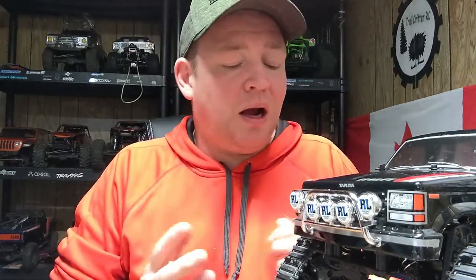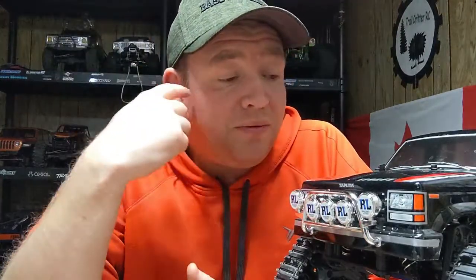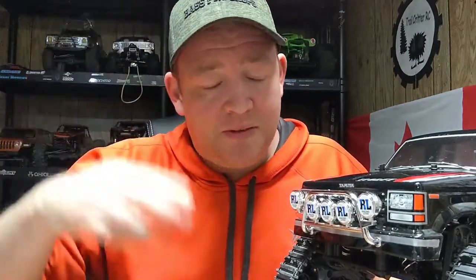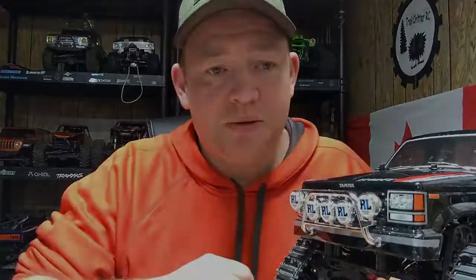Anyway guys, I hope you found this video informative. If you have any questions or comments feel free to comment down below or email me. Stay safe out there and as always, happy trails.